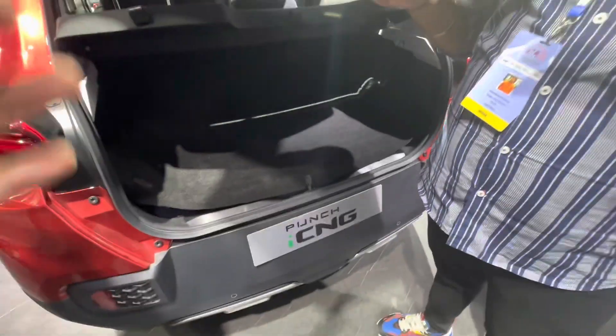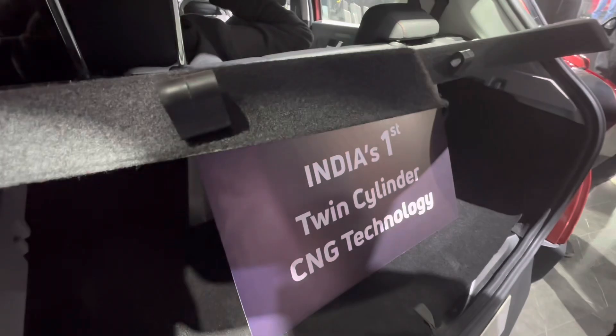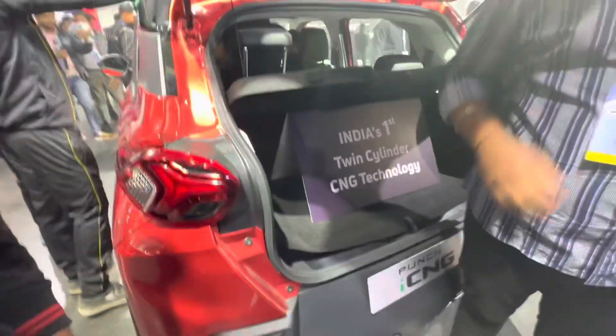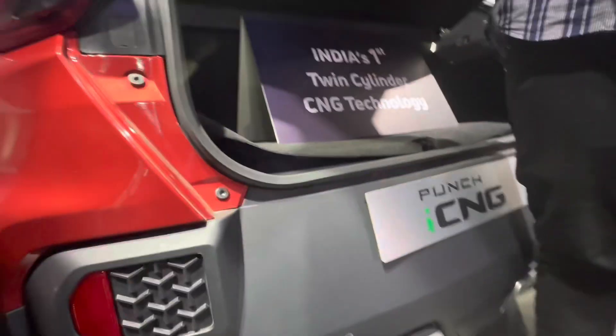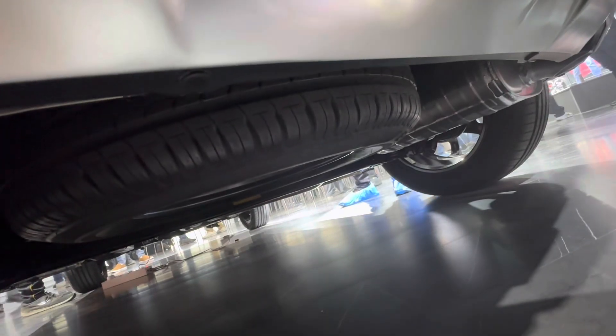There's a functional boot space and things get better from here. This has about 151 litres of boot space, and below here you'll notice there's also a spare wheel. So you really don't miss out on a lot over here.